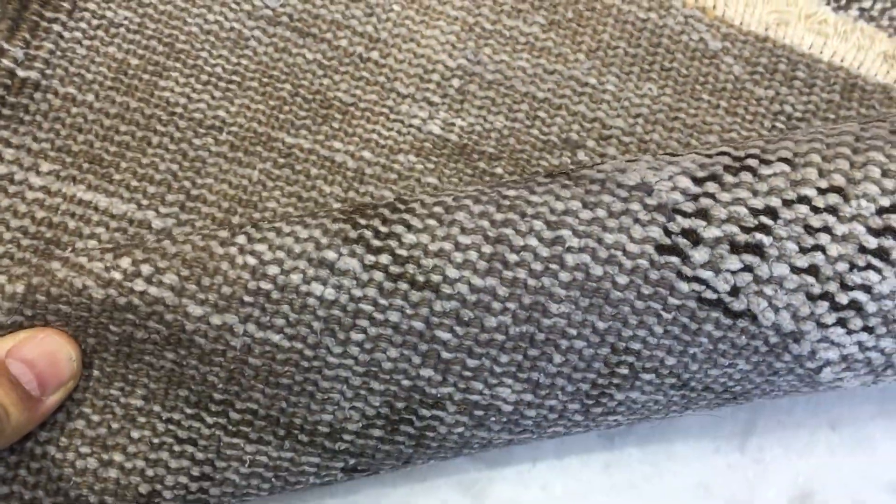The carpet is shown from the back so you can see the high-quality Turkish handmade knots. These carpets are not thick, so they're very easy to clean and maintain.